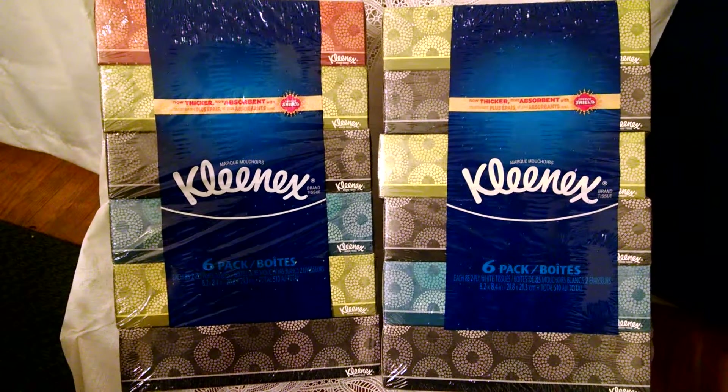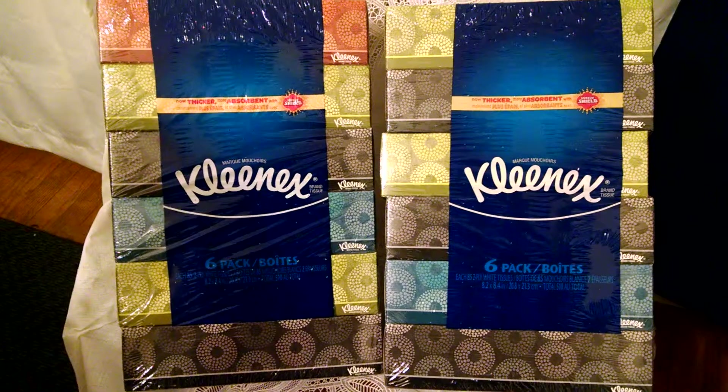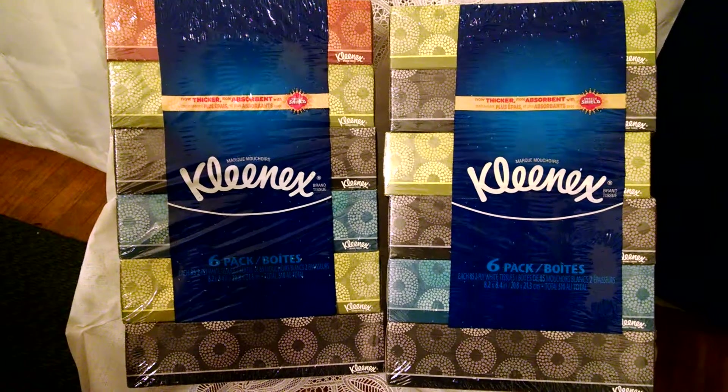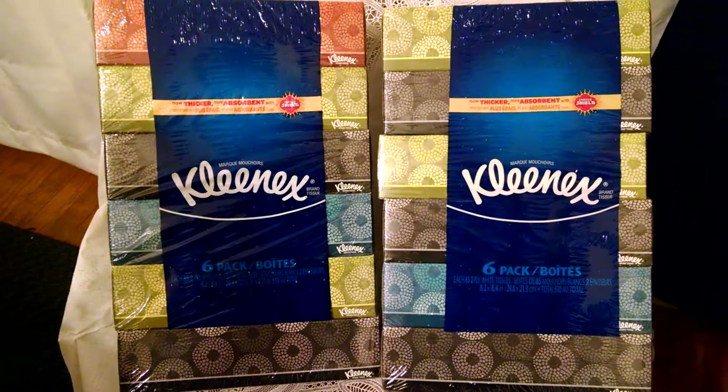Then there is a $0.75 off Ibotta rebate that you can receive on one or the other, bringing the total that you pay for all of this Kleenex — 12 boxes — to $2.25, or about $0.19 a box.